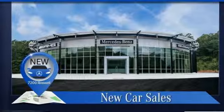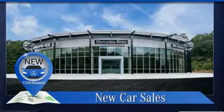High style, high performance — Mercedes-Benz. Take it for a test drive today.